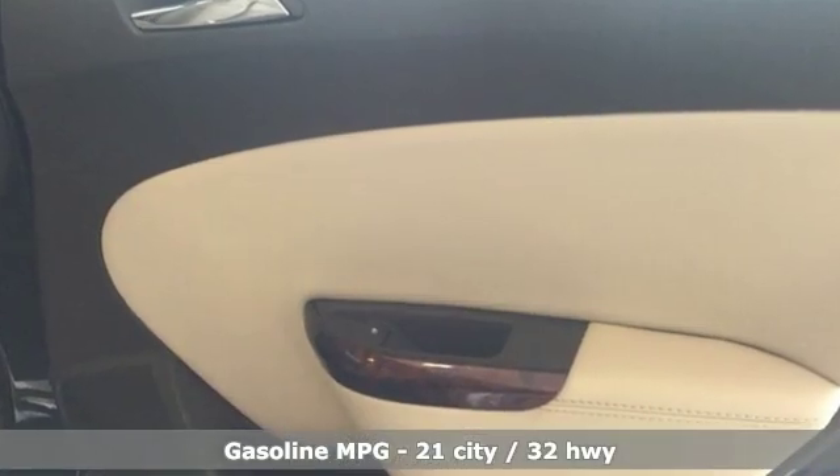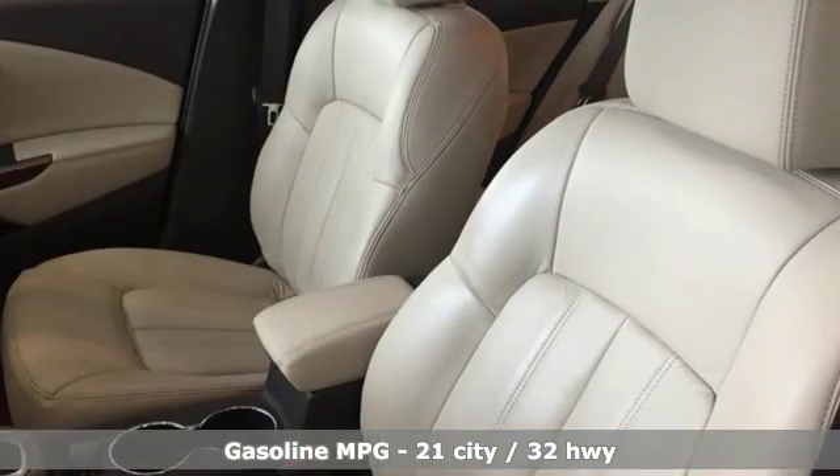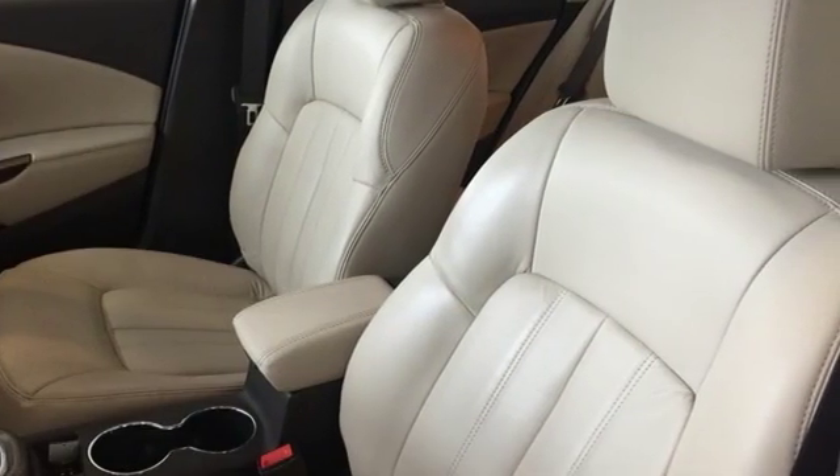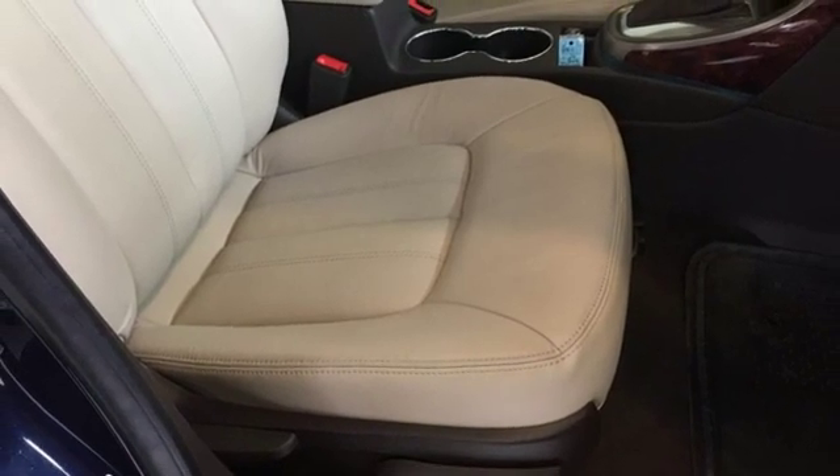External memory control, power heated mirrors, front heated leather bucket seats, rear parking sensors, doors and push button start proximity key, dual zone climate control.